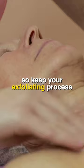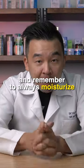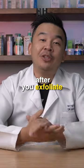So keep your exfoliating process to just once or twice a week, and remember to always moisturize after you exfoliate.